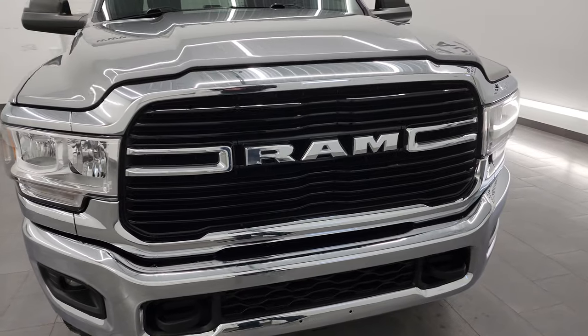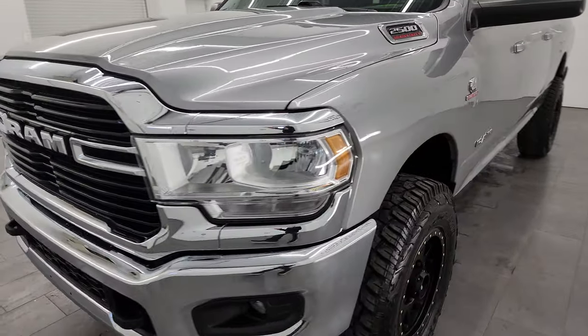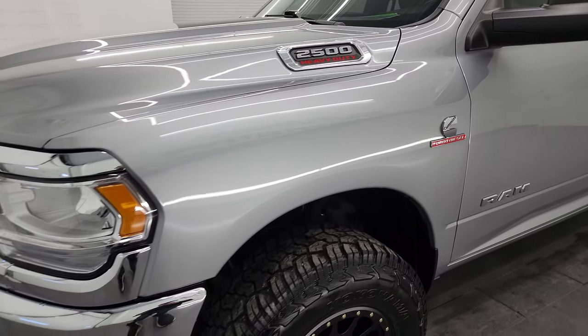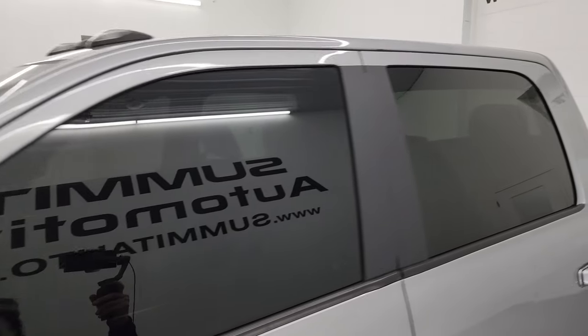Extremely clean inside, underneath, and that's exactly what I'm going to do in this video — go all the way around, inside, underneath, start it up, take a look under the hood, show you all the options, and give you the most accurate representation that I can of the vehicle.